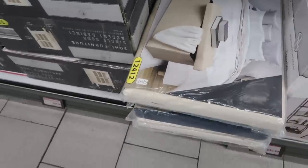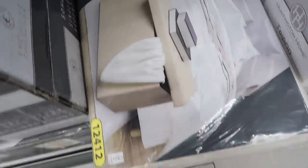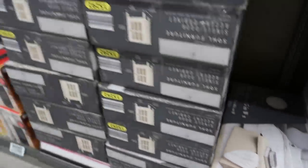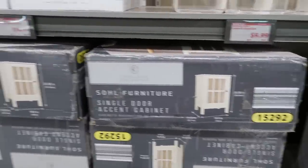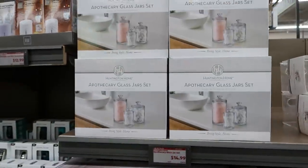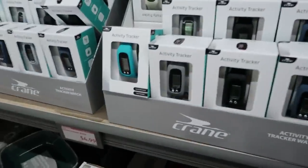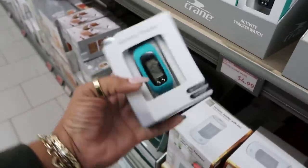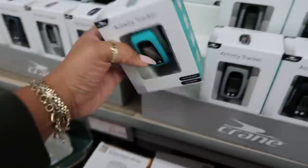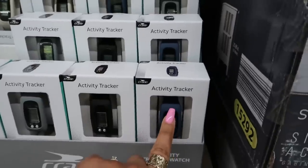The rectangular ottoman right here is $25 — looks nice. The accent cabinet, we've seen before, those are $70. The glass jar sets are $15. Activity tracker watch is $4.99, available in blue, gray, black, or navy blue.